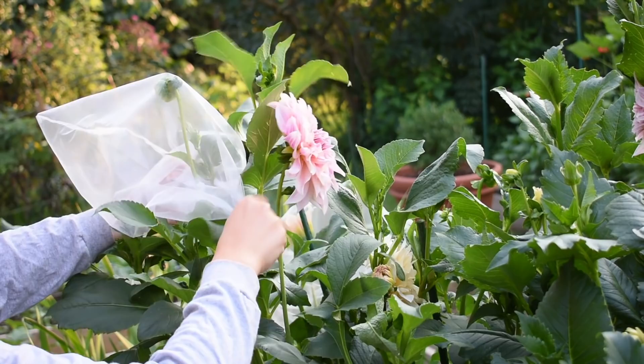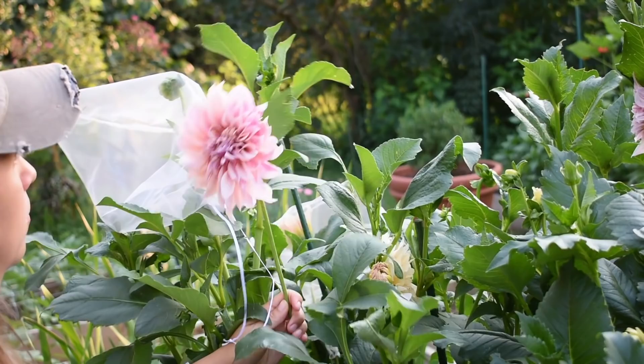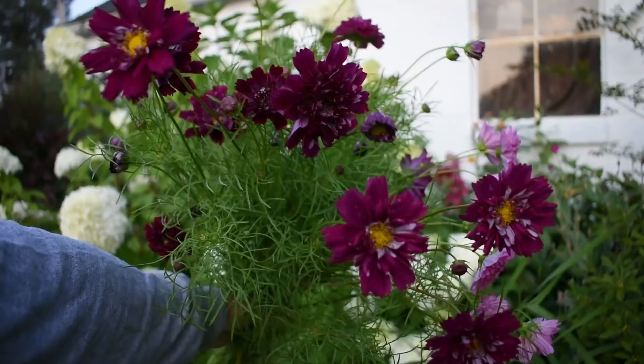I use organza bags for my dahlias. I remove the bag from a dahlia that's ready to be harvested and place it on to a tight bud. This really helps me with pest pressure like tarnished plant bug, Japanese beetles, spotted cucumber beetle, earwigs — basically anything that's going to affect the quality of your dinner plate dahlia blooms.